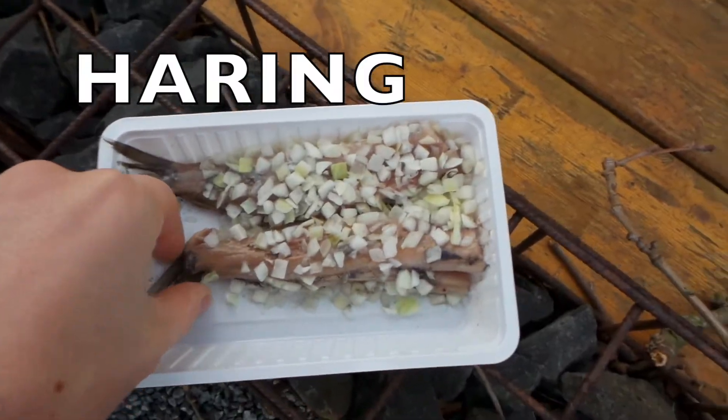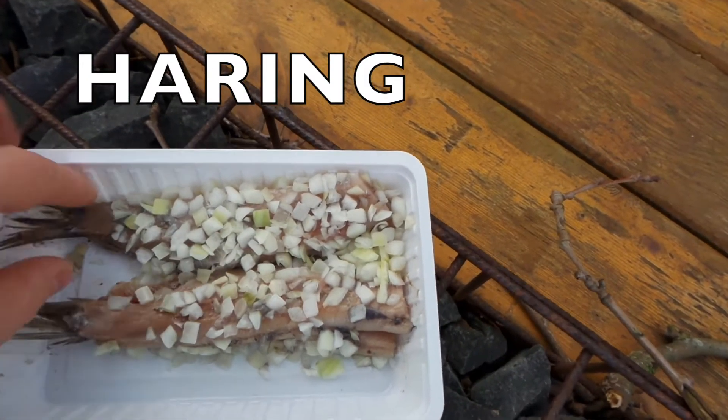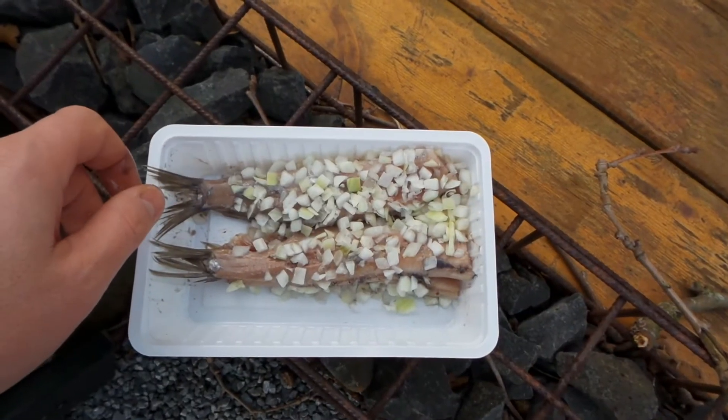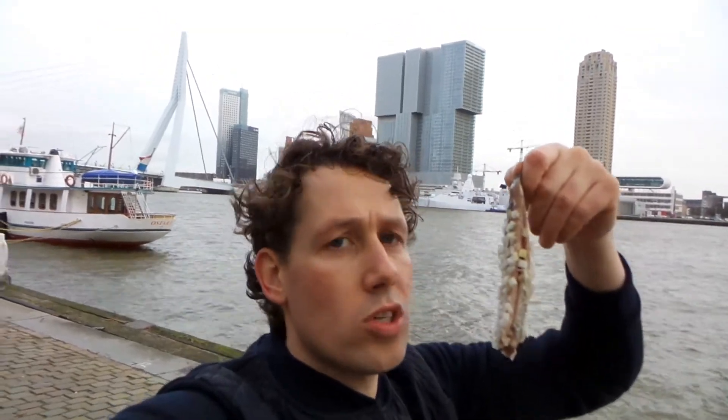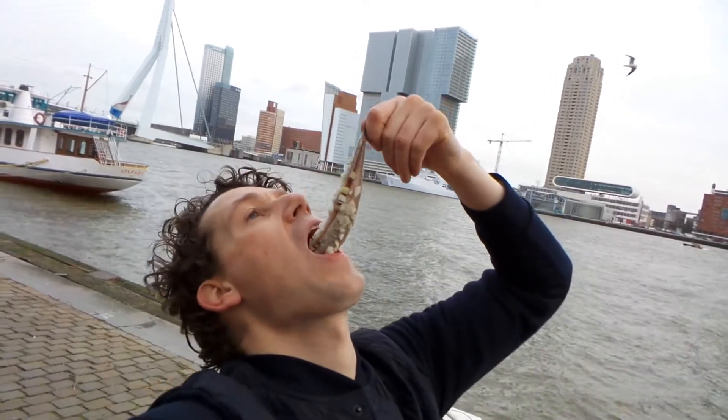Here I am again. I just bought two herrings — it's raw fish covered with onions. The Dutch people love it! This is how you eat it: you just put it in your mouth and eat it. It's raw fish with onions and... it's really great, it tastes really good!